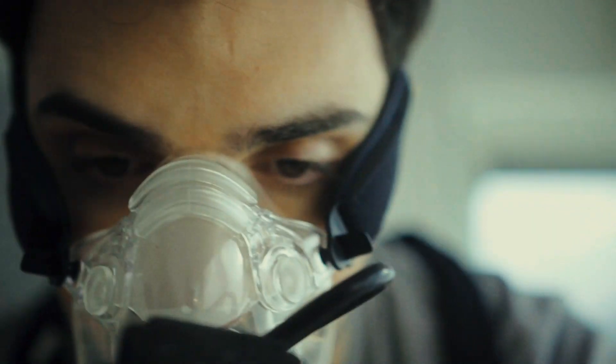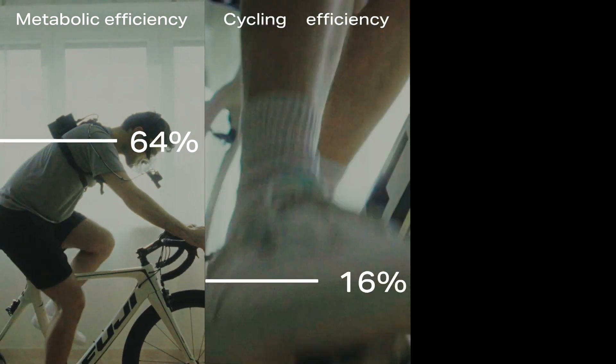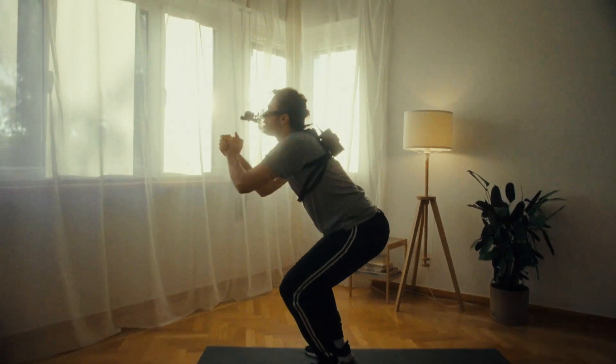The way you breathe tells a lot about your body and health. Pinoe analyzes your breath with clinical precision to give you the most personalized training, nutrition, and recovery insights that science can offer.